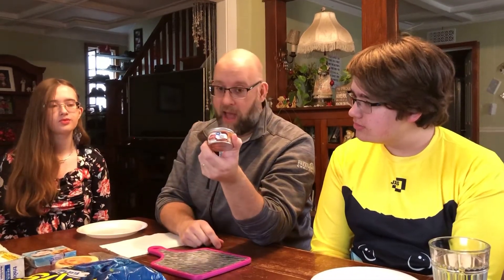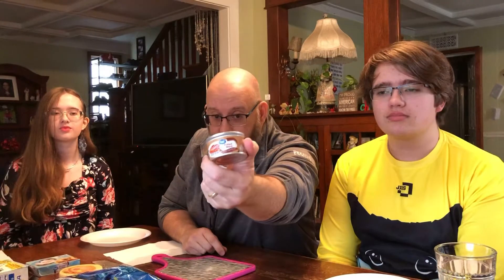Good afternoon. Today I have Chuck and Megan with me and we're gonna try four different odd foods. The first item is potted meat. I have very low expectations for this. It was 39 cents at Walmart. It doesn't even say what kind of meat it is — it's just potted meat.